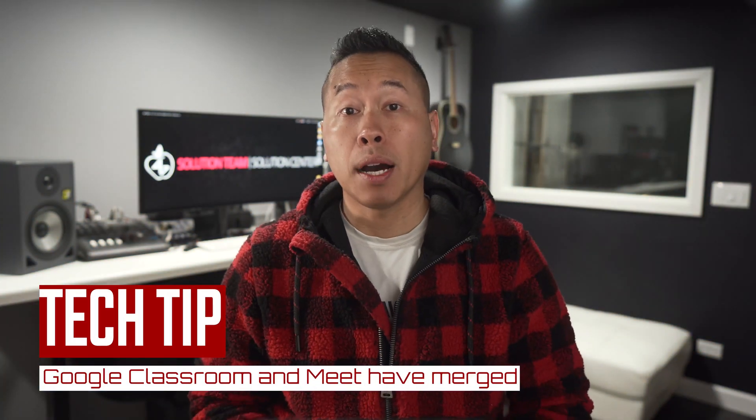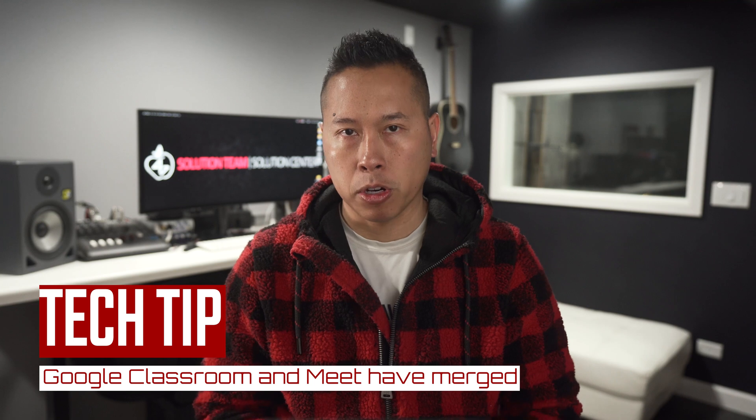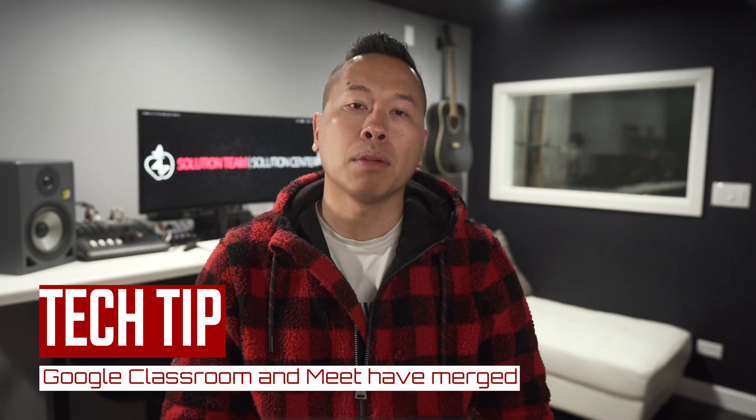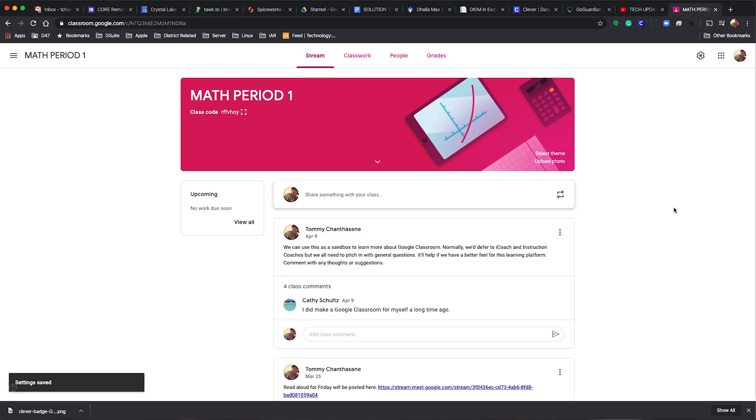Hello everyone! We have a really quick update this week to inform you that Google Classroom and Meet have officially merged. This feature became available to D47 just last Friday, so if you use Meet with your students through Google Classroom, things just got easier and more secure as well.